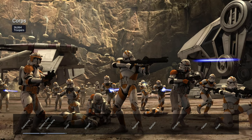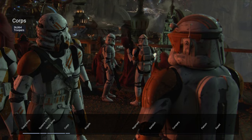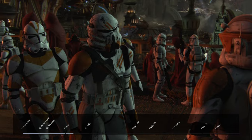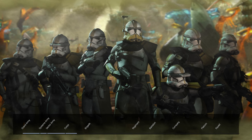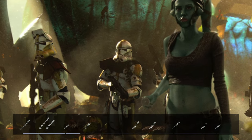Within sector armies, you had four corps, with each corps consisting of 36,864 troops. Corps could be led by clone marshal commanders. A couple of examples would be Commander Cody, who led the 7th Sky Corps, or Commander Bly, who led the 327th Star Corps. They commanded the corps alongside a Jedi General.